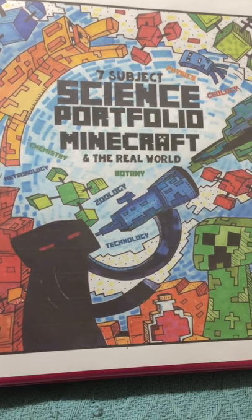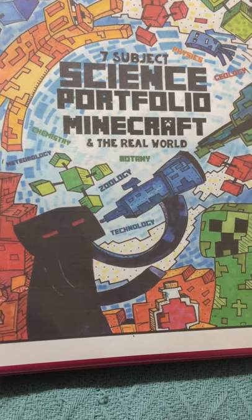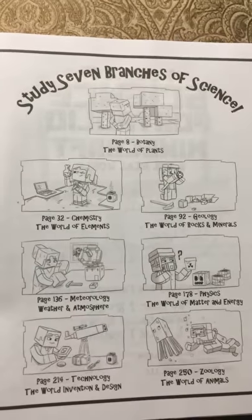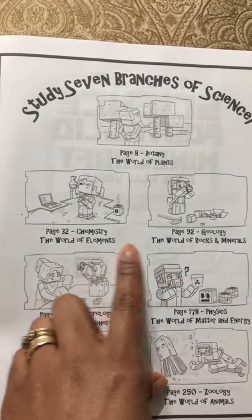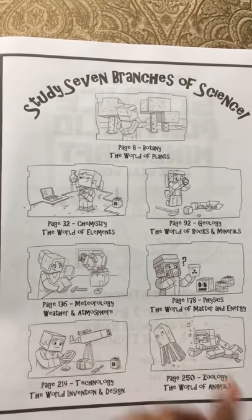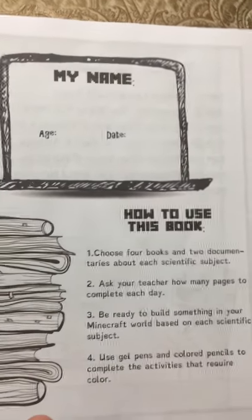Hello and welcome to Lakeshore Academy. Today I'm going to show you another book from the Thinking Tree that I absolutely love — it's the Seven Subject Science Portfolio centered around Minecraft and the real world. You're going to be hitting all your different subjects in science through this book. It starts off with the seven branches of science: botany, dealing with plants; chemistry, the world of elements; geology, dealing with rocks and minerals; meteorology, weather and atmosphere; physics, the world of matter and energy; technology, the world of inventions and design; and zoology, the study of animals.